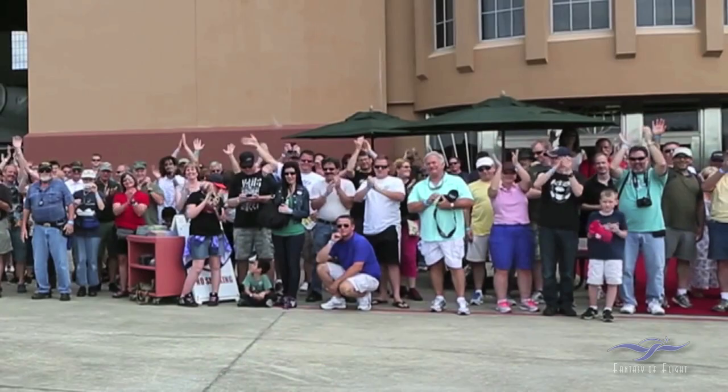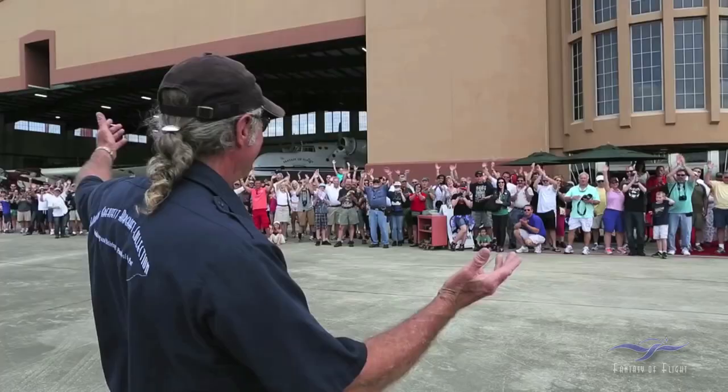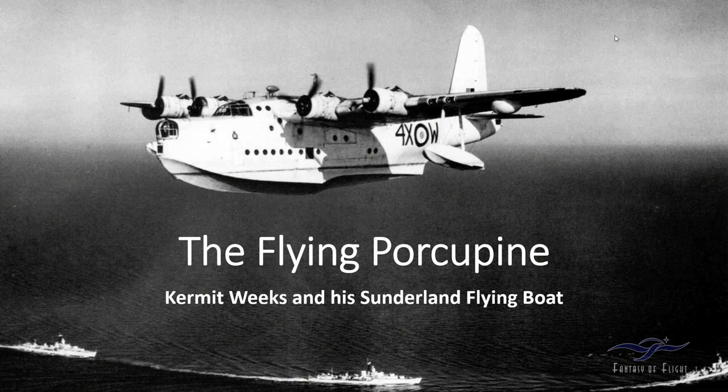Tonight's format is going to be a little bit different — more conversational than we've done in the past. That's because our guest tonight is an old friend of mine, Kermit Weeks. We're going to have Kermit take us through his very special collection of aircraft. He has some that we don't have and really wouldn't be able to operate here, one of which is the Sunderland Flying Boat. But first, Kermit, would you talk to us a little bit about your vision that is Fantasy of Flight?